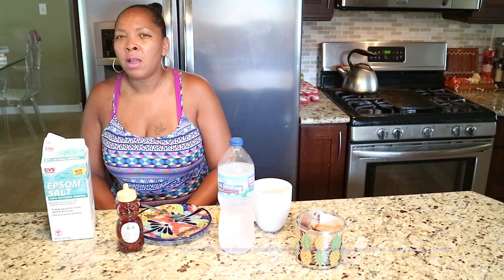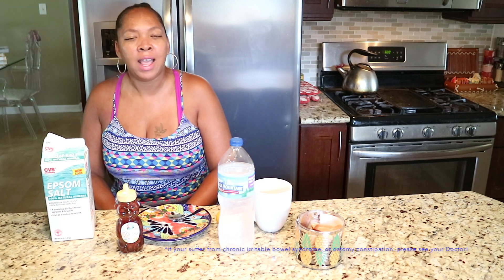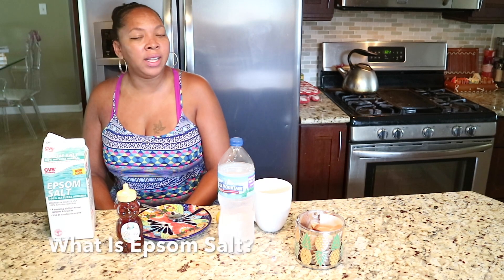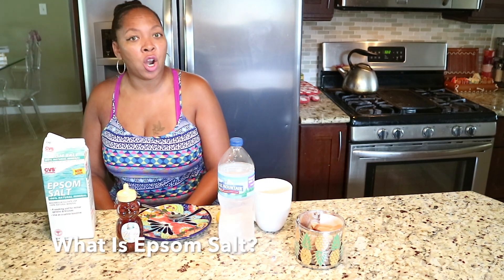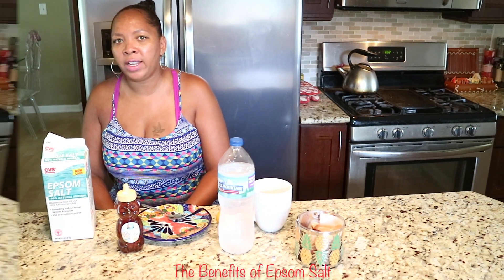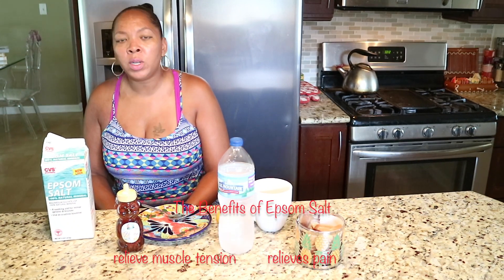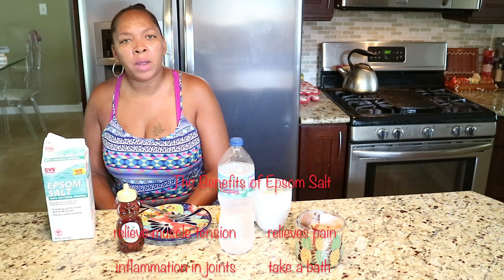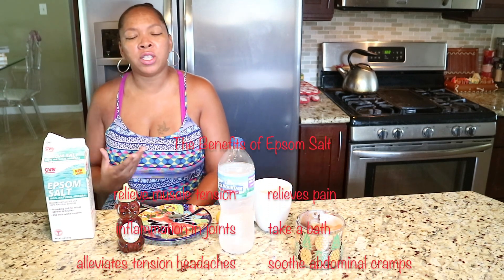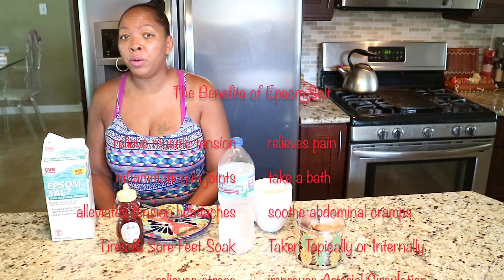If you suffer from irritable bowel syndrome, IBD, or chronic constipation, I advise you to see your doctor. Epsom salt helps relieve constipation. It is not actually a salt, but a naturally occurring pure mineral compound of magnesium sulfate. Epsom salt contains magnesium sulfate, which acts as a laxative that works by drawing water into the bile to soften the stool, or sort of makes it easier for you to do number two.